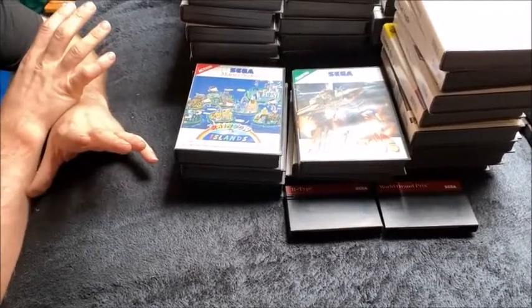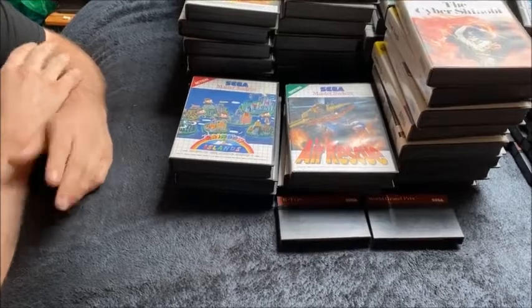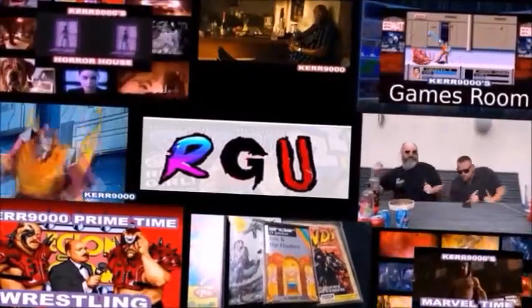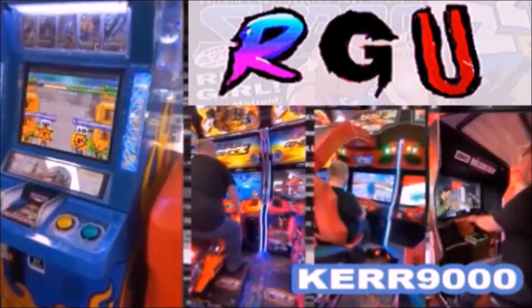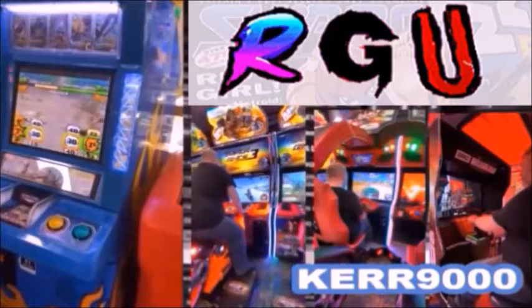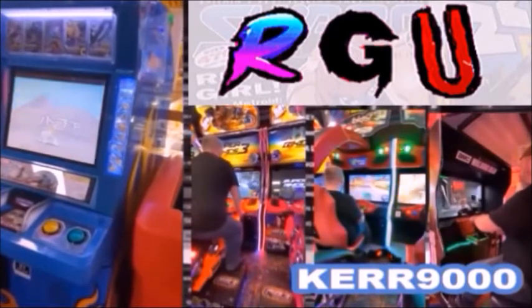That's my complete Master System collection. No idea how many games that is — I'll have to count them when I put them away. Okay, that's Kerr 9000 saying thank you for joining me, and I hope you enjoyed looking at my collection. Laters taters. Thanks for checking out my video. If you'd like to subscribe there's a button down there, and you should also see some links to other videos on screen now. I make reviews of horror films, video games, sci-fi films and all sorts of stuff. Okay, take care, have a great day. Bye.